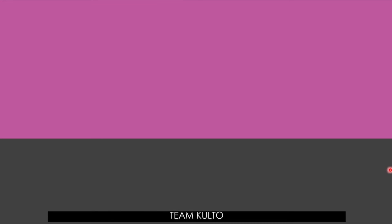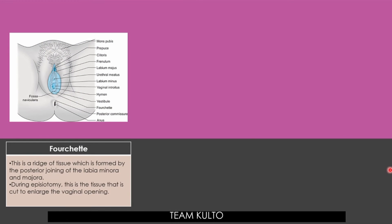Now, we're gonna discuss the fourchette. This is a ridge of tissue which is formed by the posterior joining of the labia minora and majora. During episiotomy, this is the tissue that is cut to enlarge the vaginal opening — yung median cut during delivery, dito kina cut.